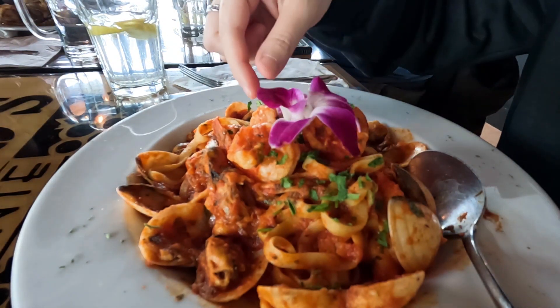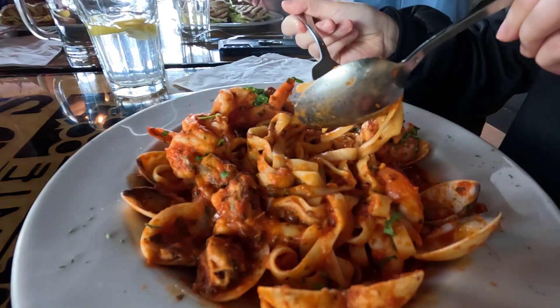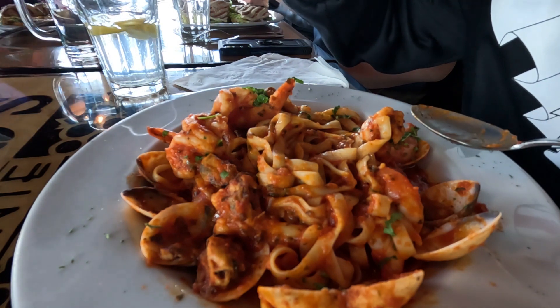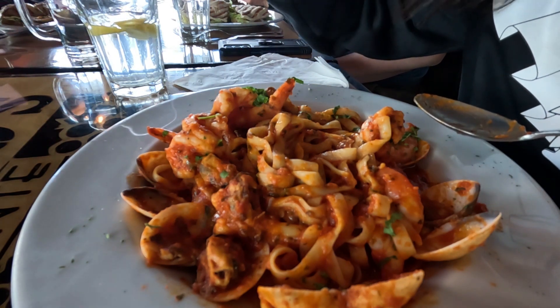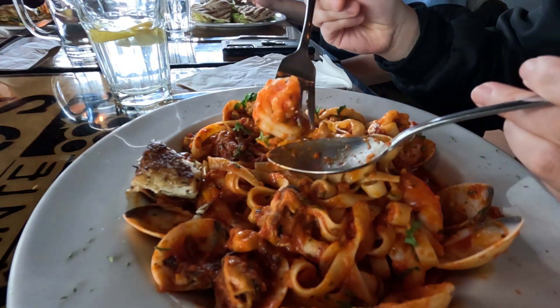It was a very filling meal but it was so good. The pasta was cooked perfectly and the tomato sauce had a slight kick of heat but faded away quickly. It was a meal that wouldn't make you feel bloated or dense but refreshing and enjoyable.